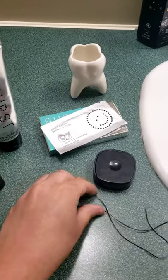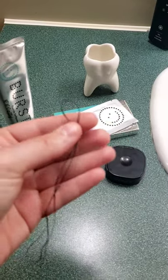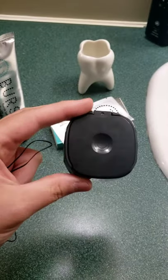There's also the floss. It's thick and cleans out your teeth very well. Make sure you're flossing twice a day. It comes in this cute little dispenser.